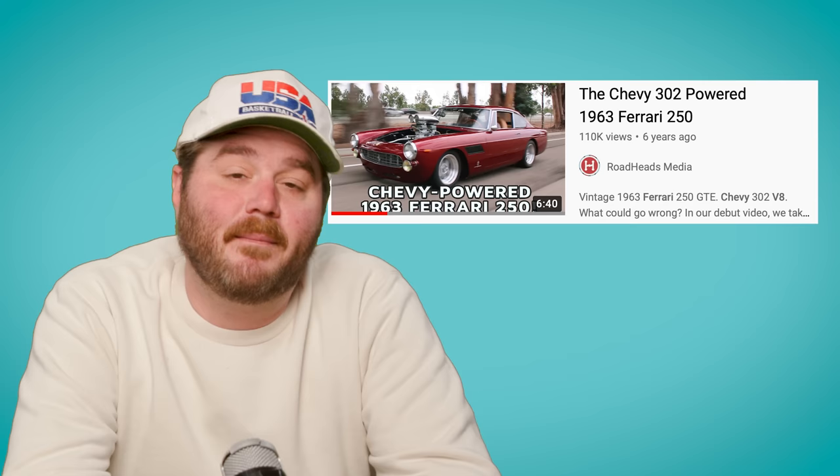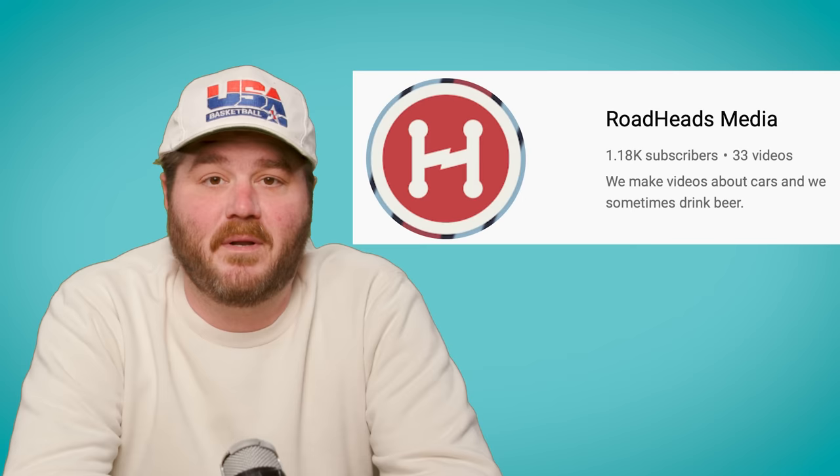I'm legally obligated to say this: the Joe Rari was originally featured on Roadheads Media, one of the esteemed automotive publications. Congrats on your 1,000th sub, you guys. Well-earned.